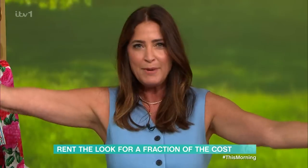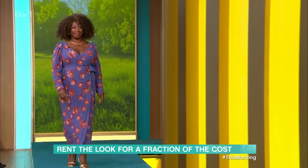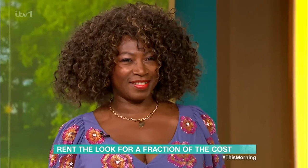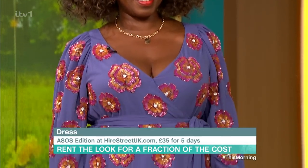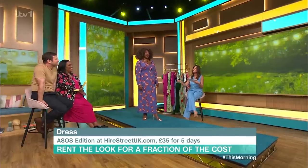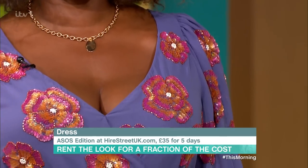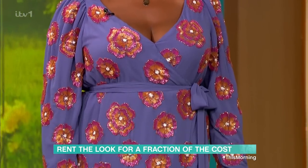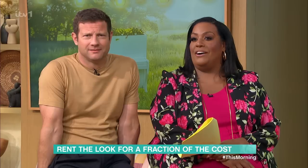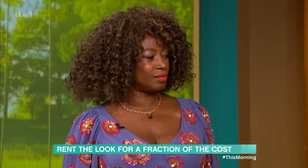Finally, we have the gorgeous Debbie, who is party perfect. This dress is from ASOS Edition and we've hired it from higherstreetuk.com — a brilliant website with all your favourite brands: M&S, Simply B, ASOS, Warehouse, Nobody's Child. This dress would cost £195 to buy, but you could rent it for five days for £35. They've also got a really exciting offer: rent three items across the whole site for ten days for £50 — great if you're going on holiday.